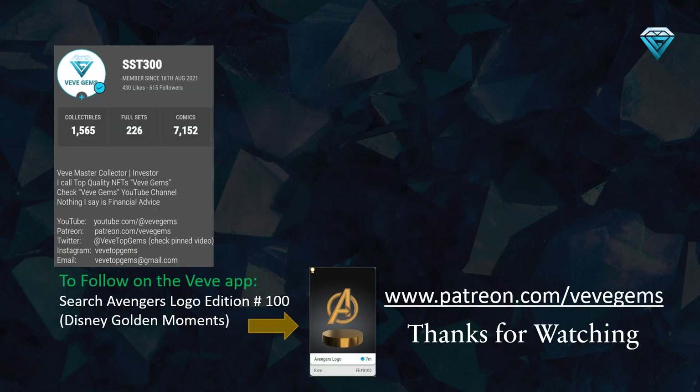I'm excited to share with you a glimpse of my collection on the Vivi app. If you're interested in getting a closer look, feel free to follow me on the Vivi app by searching for the Avengers logo edition number 100, which is part of the Disney Golden Moments brand. If you have any questions, please leave them in the comments section below, as I always make sure to respond to each and every one of them. If you found this video helpful, please hit the like and subscribe button, and don't forget to turn on the notification bell to stay up to date with my weekly updates on the top 10 undervalued comics on Vivi. Thank you for watching, and happy collecting!